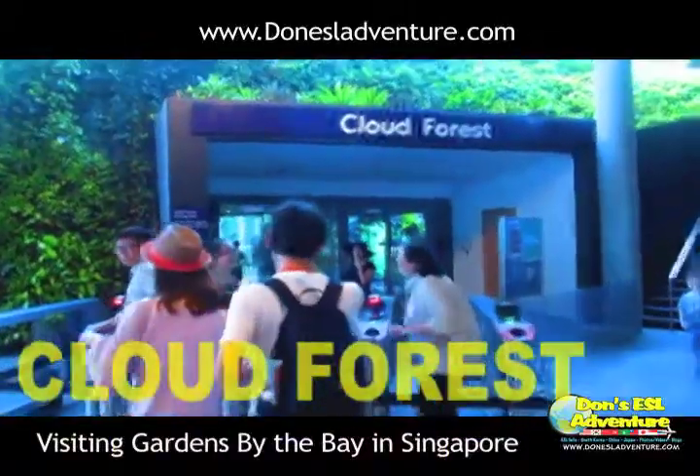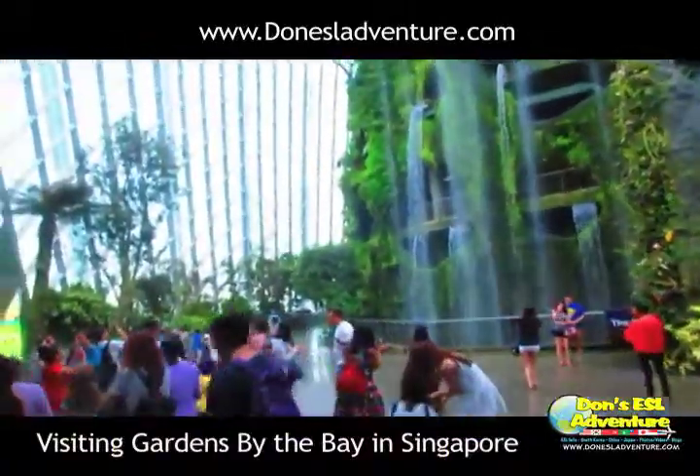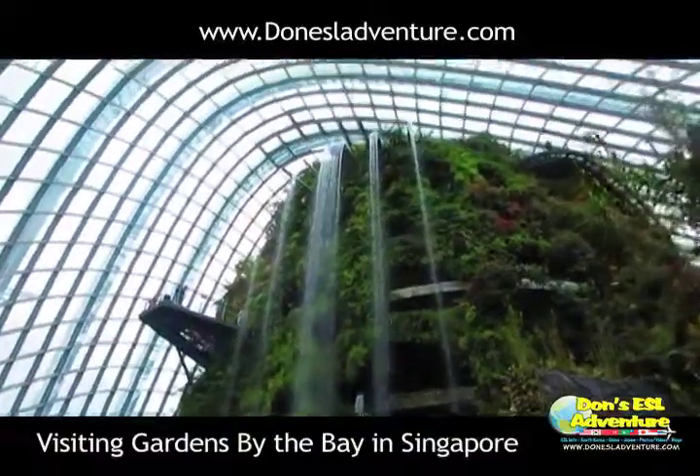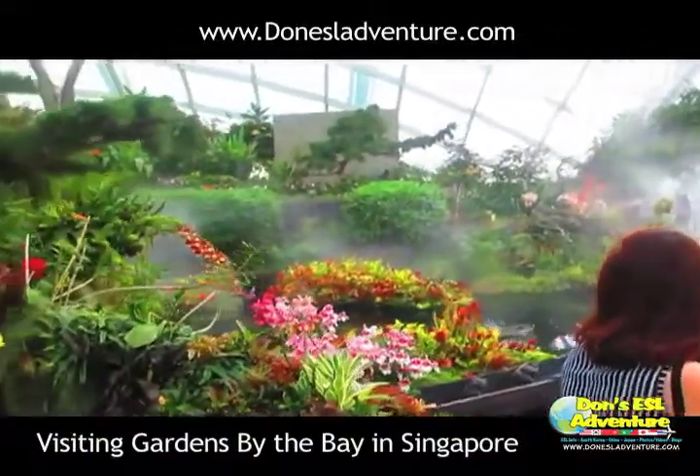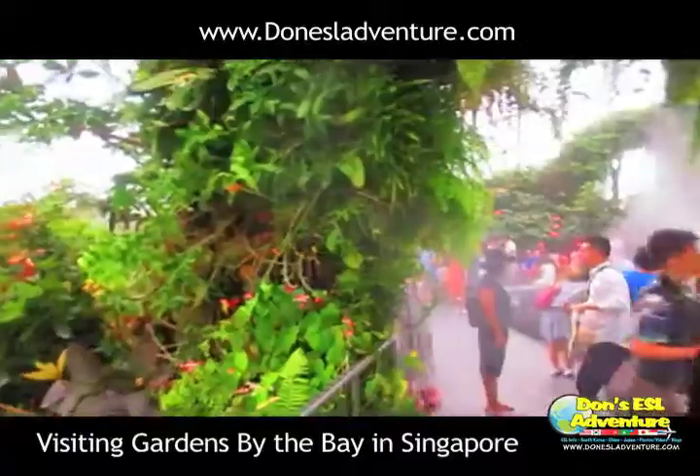The first stop I made was over to the Cloud Forest, which contained a 42-meter tall artificial mountain and the world's tallest indoor waterfall. And it was awesome. Take a look for yourself.